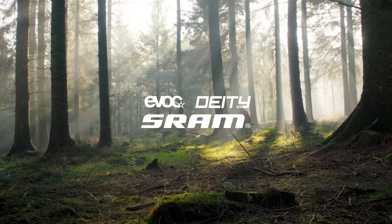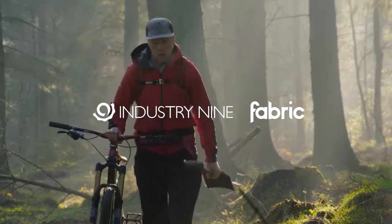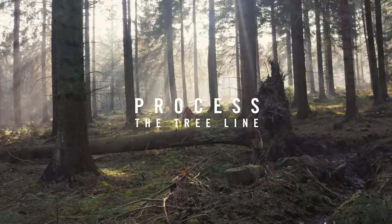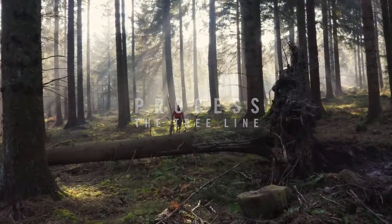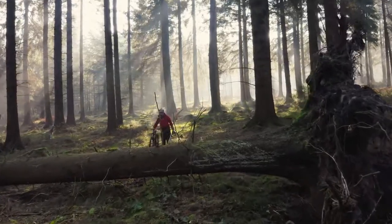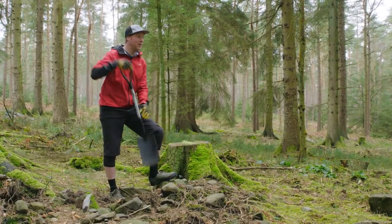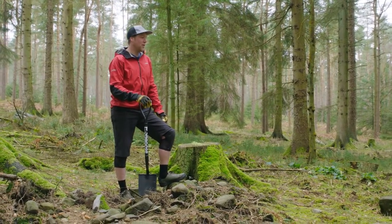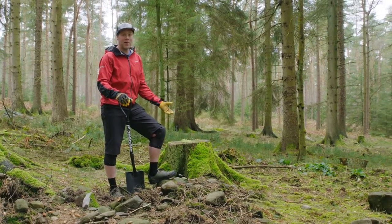I think the thing that I like about riding the most is just finding a really cool, interesting feature, making something out of nothing and putting my own spin on it. I found this fallen down tree a little while ago and it just looked like there were a couple of different possibilities. Today we're out in the woods. I've actually brought a spade for once, unusual for me I know. We're going to try and see what we can build on it.